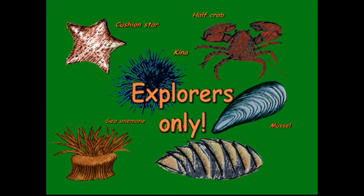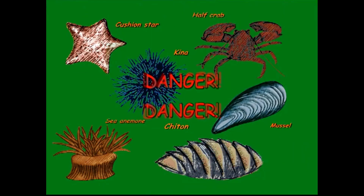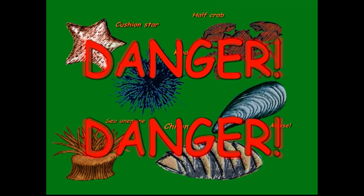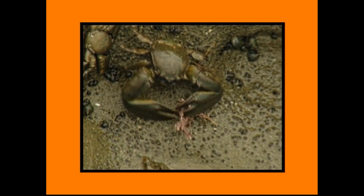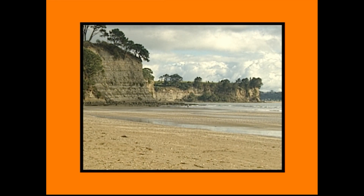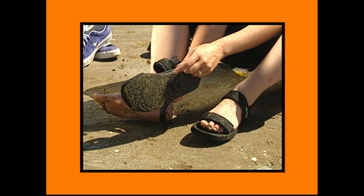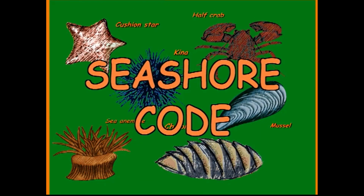Stand by for the seashore code, explorers only. Take only pictures, leave only footprints, and kill nothing but time. Remember to handle creatures with care. Put back rocks and seaweed after you've checked them out. Danger! Some creatures can be dangerous — jellyfish and some sea creatures can give you a sting. And remember, treat crabs with care — a mad crab can give you a nasty nip. The safest way to deal with the tide and rock pools is to explore them when the tide is going way out. Keep safe by watching what the water is doing. Wear shoes that have a good grip — slipping over on the rocks hurts.